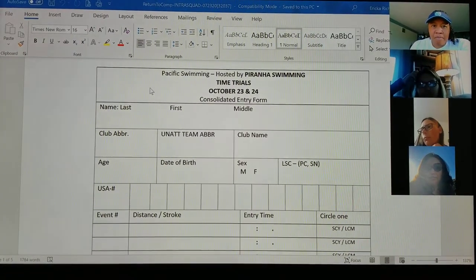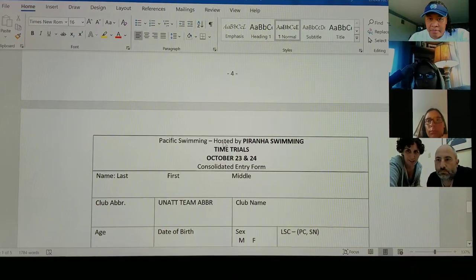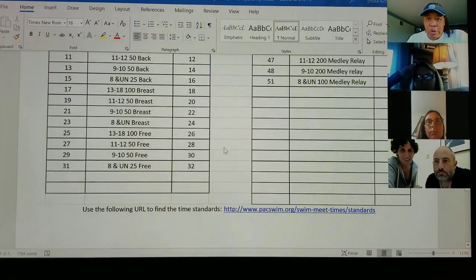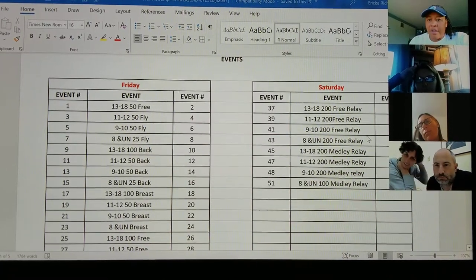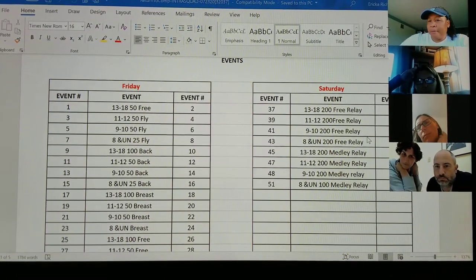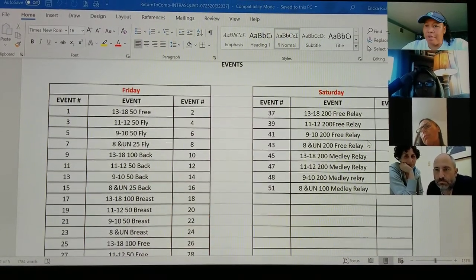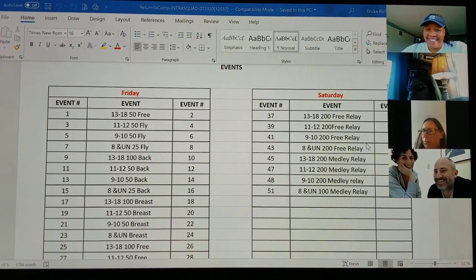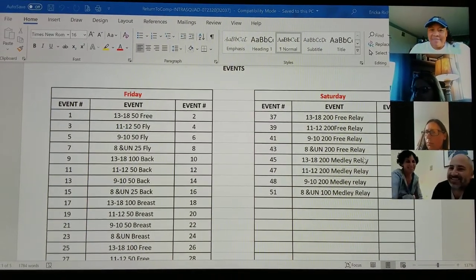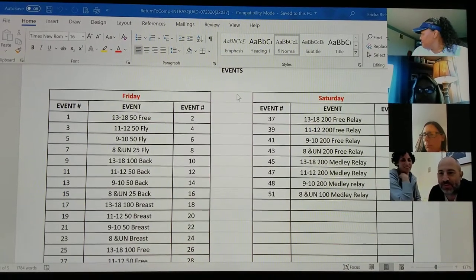For the eight-and-unders, for the relays — are they doing a 50? The eight-and-unders have two options for relay. The 200 free relay is a 50 per swimmer. And the 100 medley is just one lap. We're not going to have them do two laps of butterfly — just one lap.